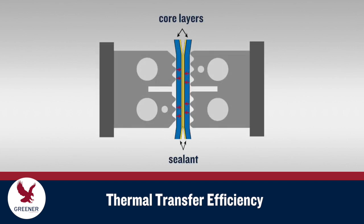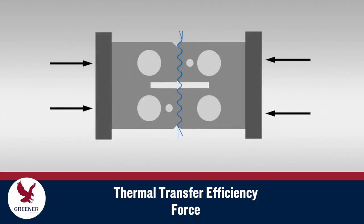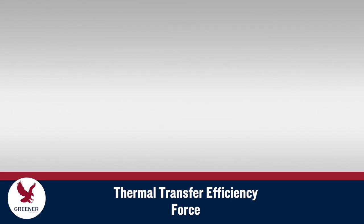During the sealing process, thermal transfer efficiency determines the dwell time required to transfer heat from the sealing jaws to the sealant layers of the packaging material. Increasing the force that closes the sealing jaws improves thermal transfer efficiency by increasing the surface contact between jaws and the packaging material, but the ability to increase force is limited on most vertical baggers and long dwell wrappers.